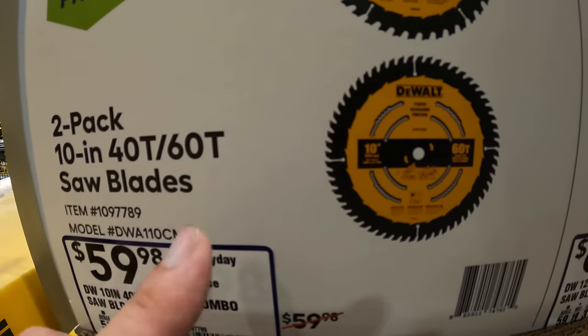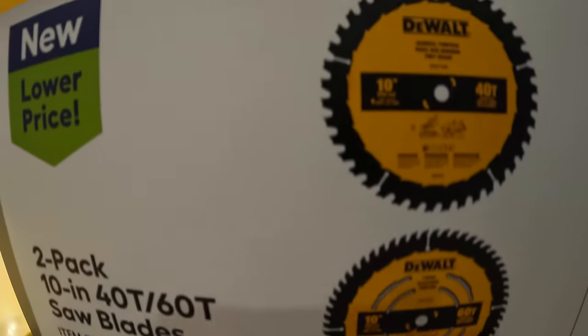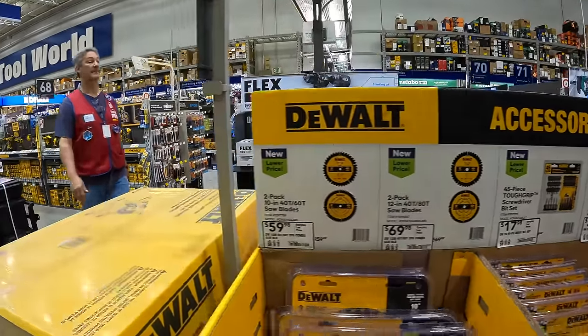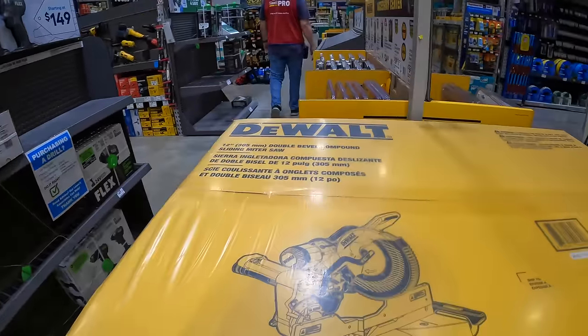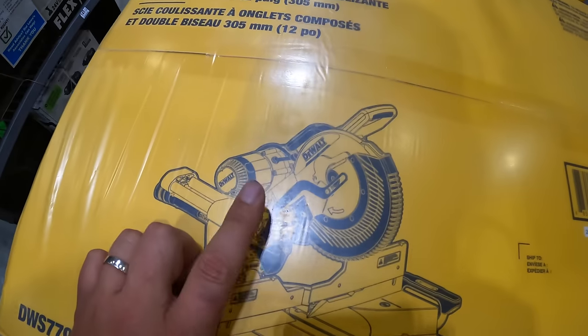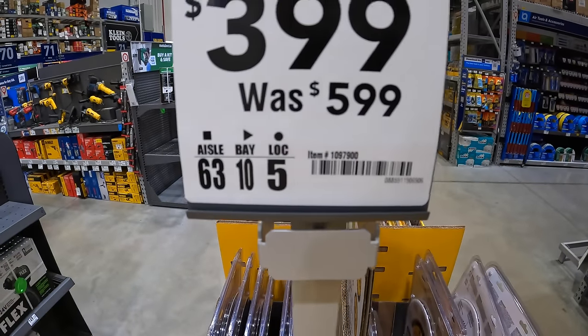There is a big difference between the amount of teeth — the more teeth you have on the blade, the smoother the cut. DeWalt does have this 12-inch sliding compound miter saw — a huge item for a lot of people — for $399, was $599.